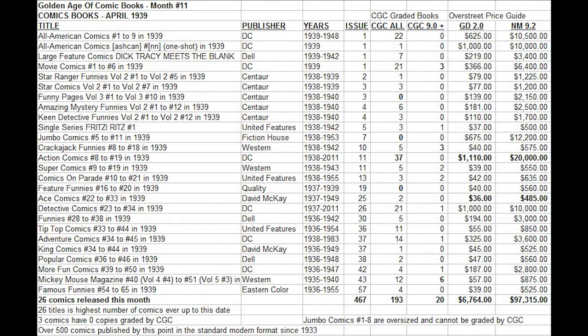When we look at the CGC census, we notice that only three of the 26 books have zero copies graded. That means people are starting to grade these books regardless of whether they have a high price tag or not. There are a lot of books that are surprisingly cheap from this age — a whole bunch actually under $40 in low grade. Ace Comics number 25 is the most affordable book on the list, under $500 for even a high grade copy, and now there are two copies graded but no high grade copies.